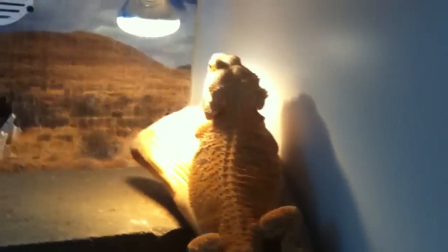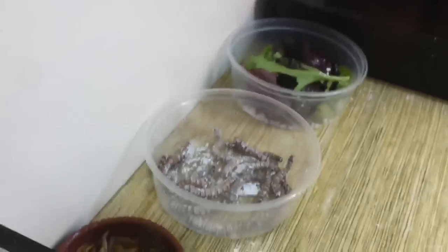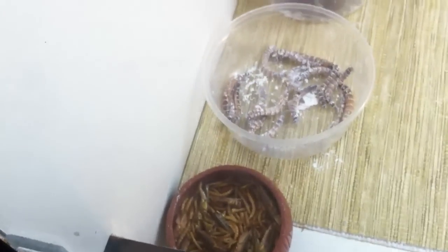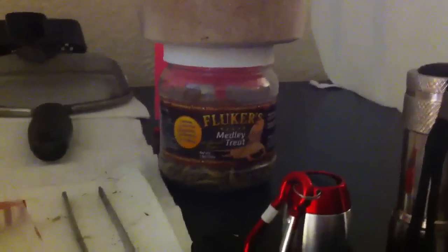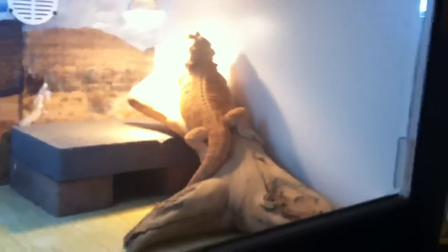We got Dragon, our bearded dragon, hanging out. Got a nice little buffet here: some salad, mealworms, some snacks — some kind of dried up worms and grasshoppers. It's a little mix from PetSmart. It's a medley treat — Fluker's medley treat. It's kind of like chips for these guys. Yeah, so he's over there sunbathing.